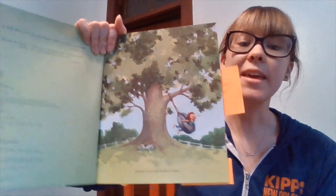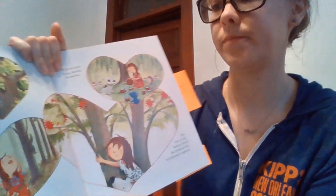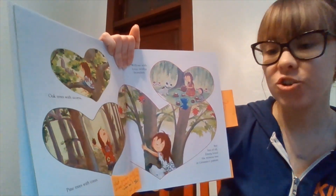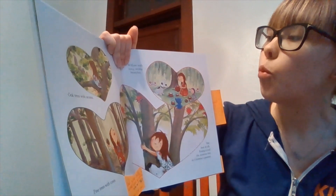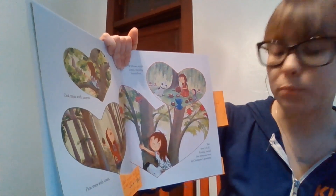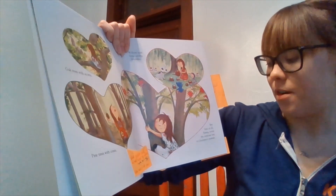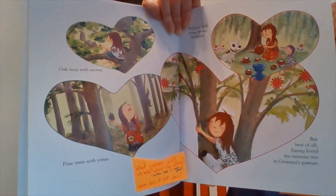A Tree for Emmy. Emmy loved all kinds of trees — oak trees with acorns, pine trees with cones, willows with long swishy branches. But best of all, Emmy loved the mimosa tree in Grandma's pasture.